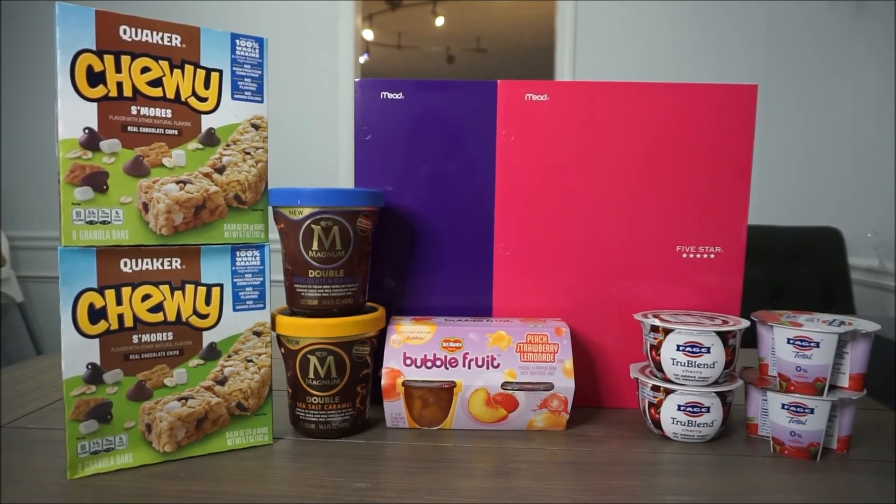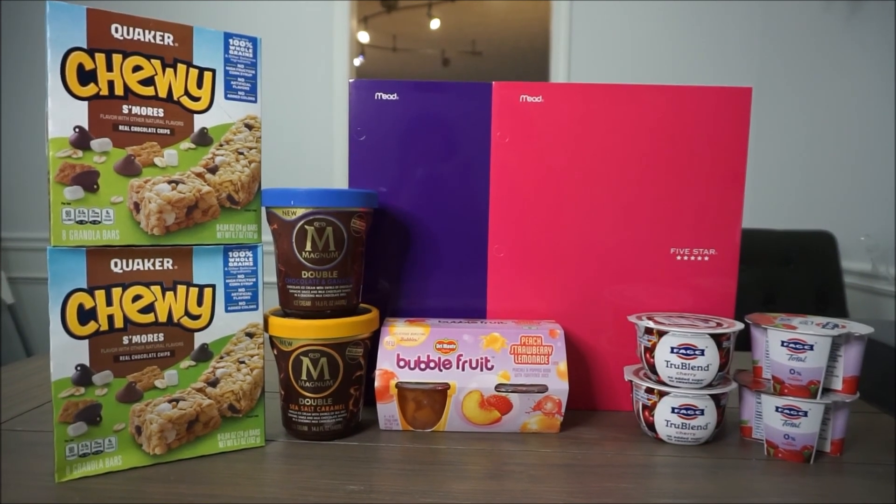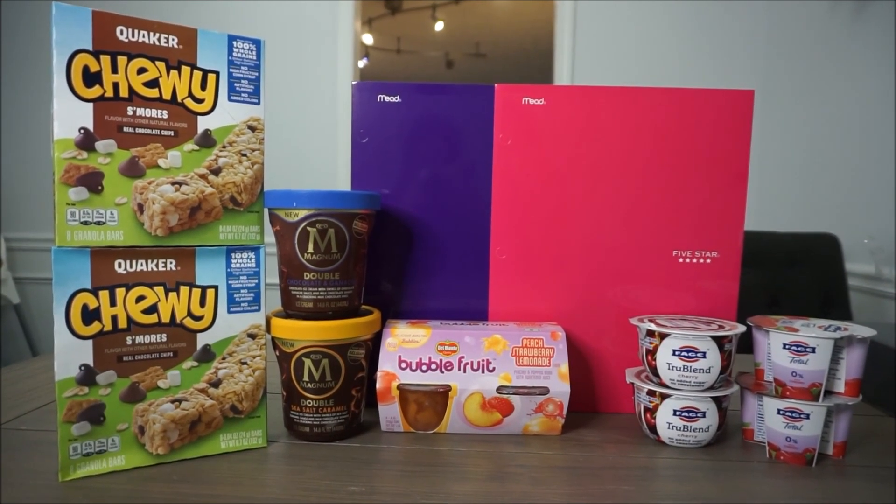Those are the deals that I have for you today. Thank you so much for watching — please like and subscribe and I'll see you in the next video. Thanks, bye!